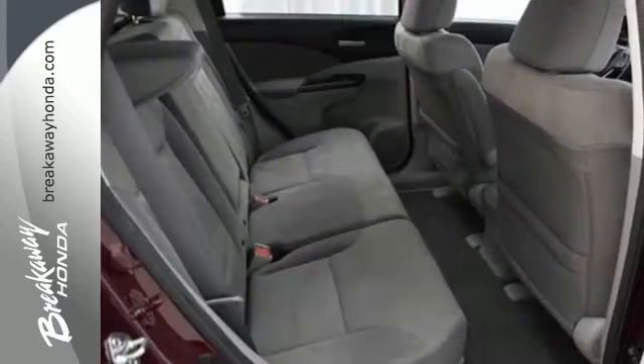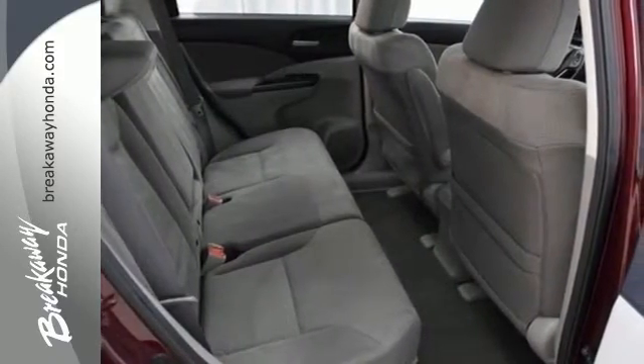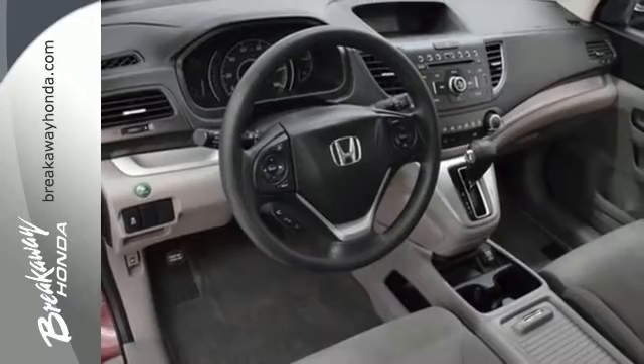It also has wonderful safety features including anti-lock brakes, multiple airbags, and stability and traction control.